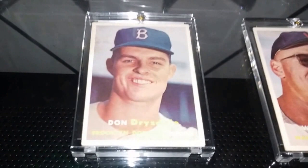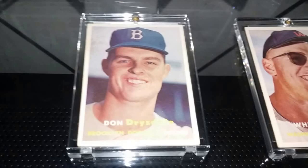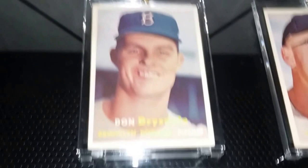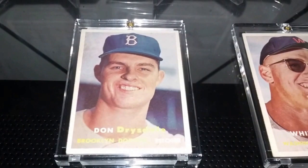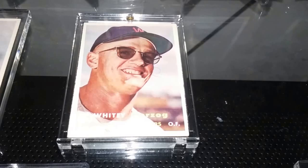Moving along to some big, big pickups. I think this is why the LCS guy gives me such great deals — obviously the money I spend in there. This one right here is absolutely phenomenal: a 1957 Hall of Fame rookie card of Don Drysdale. What a win to add to the Hall of Fame collection. You can see how centered it is — it's just hard to pass up, and he gave me a good percentage off.